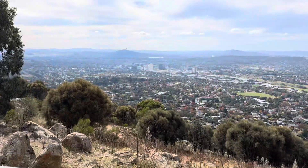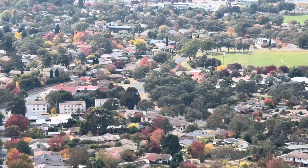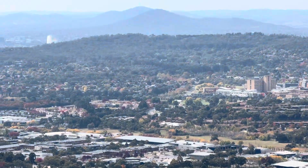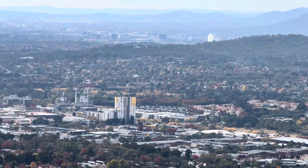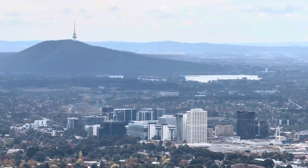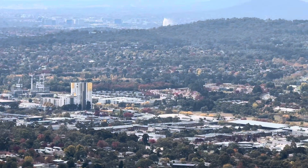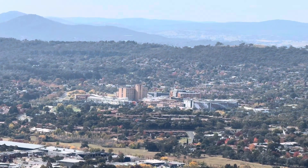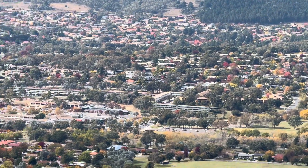I'm on Mount Taylor summit top, showing you 360 degrees. The Captain Cook jet is going already — you can see that. Time: one hour 50 minutes, distance 2.81 kilometers, average pace 38 minutes 14 seconds per kilometer. That is the Woden Center, and there is the Mason Temple.